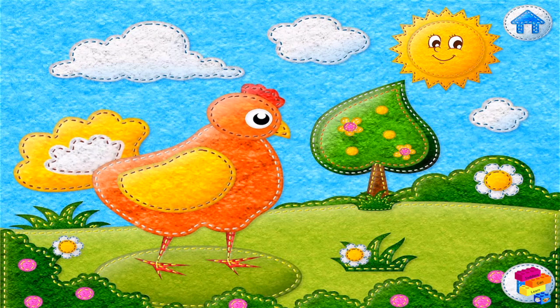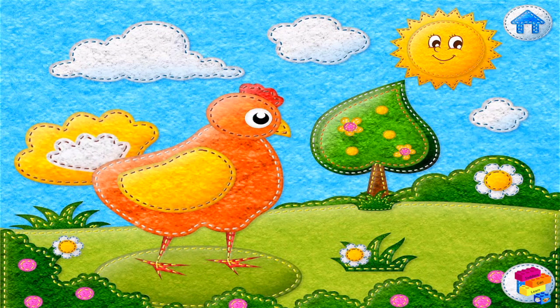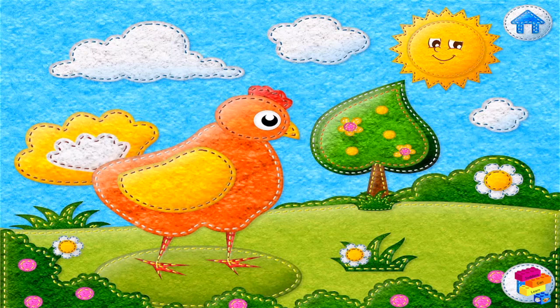This is a hen. Do you know what sound a hen makes? A hen makes the sound plop plop plop.